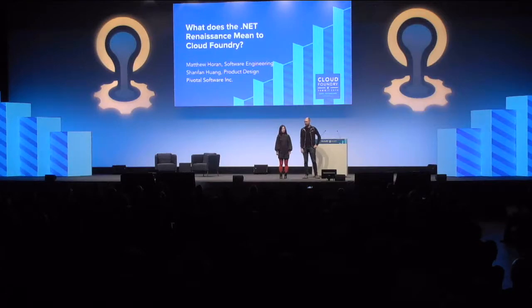Hello, everyone. My name is and I am a product designer working for Pivotal. And I'm Matthew Horan, a software engineer at Pivotal.